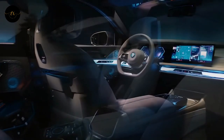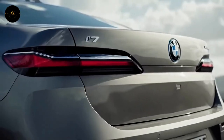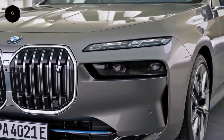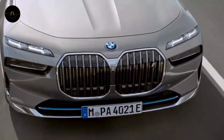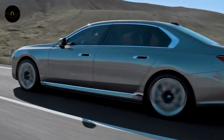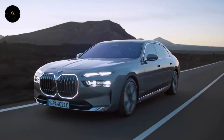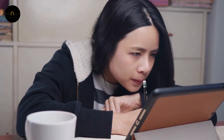The driver assistance systems have also been significantly updated. The Forward Collision Mitigation System can now sense oncoming traffic and apply the brakes to avoid a crash. The Parking Assistant Professional feature, first introduced on the iX, lets drivers remotely guide their car out of tight driveways or drive it backwards. The new Highway Assistant feature allows hands-free driving at speeds up to 80 mph, up from the previous 50 mph limit. These updates represent a leap forward in technology compared to the last generation.